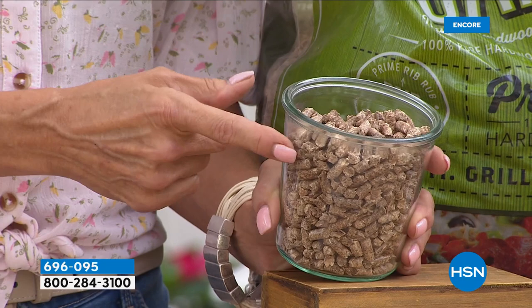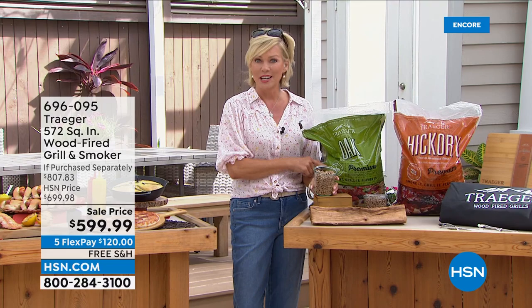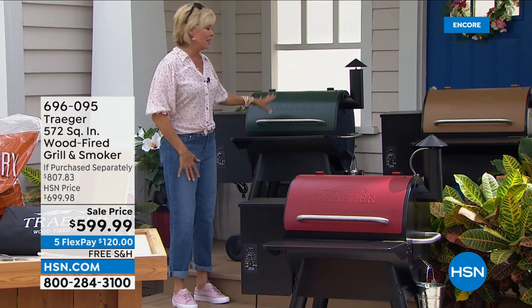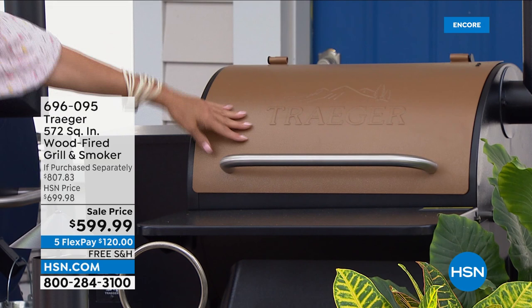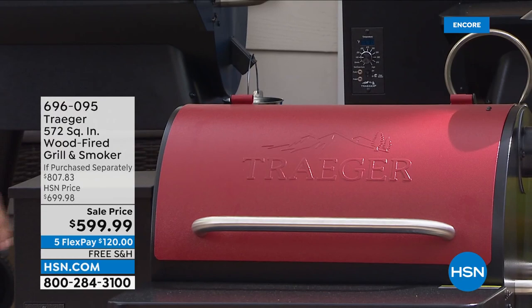If you buy a Traeger grill in your local home store, you're not going to walk out with two free bags of wood pellets — but you will here at HSN. The cinnamon is the most limited — we have less than 300 of those. If you love the beautiful bronze, don't wait on it. The red in front is called cinnamon — everything is black except for the fun lid. I love the retro style of the lid. And over here, the green — had we had that when I bought mine two years ago, I would have probably done green.